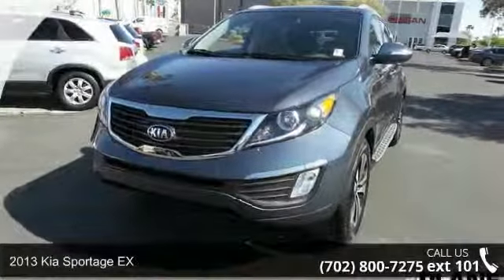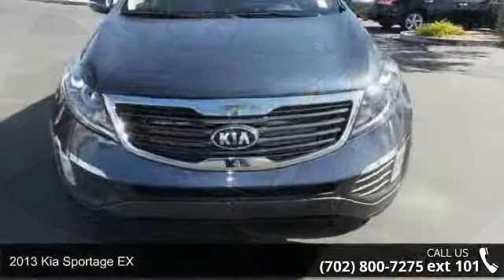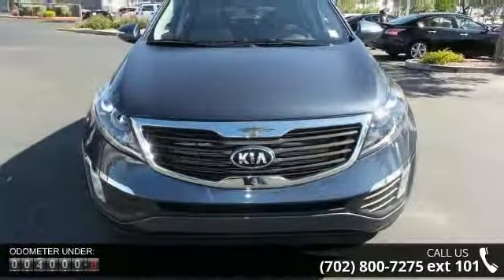Imagine yourself in this 2013 Kia Sportage X. If you are looking for a first-rate auto, this one could be yours today. Enjoy these notable features: